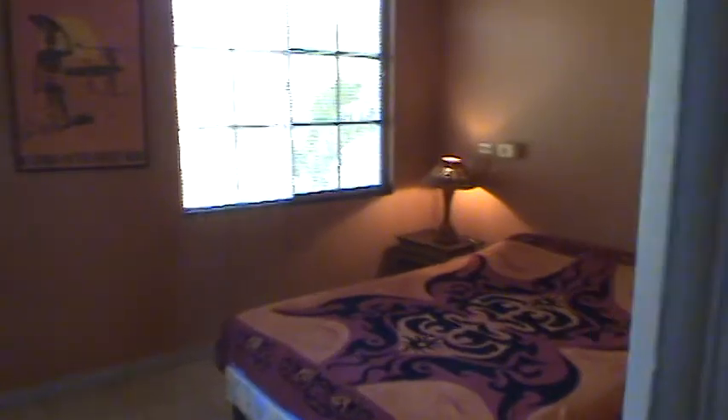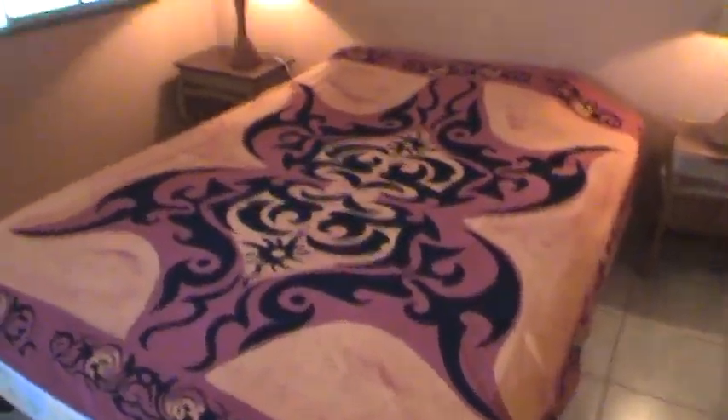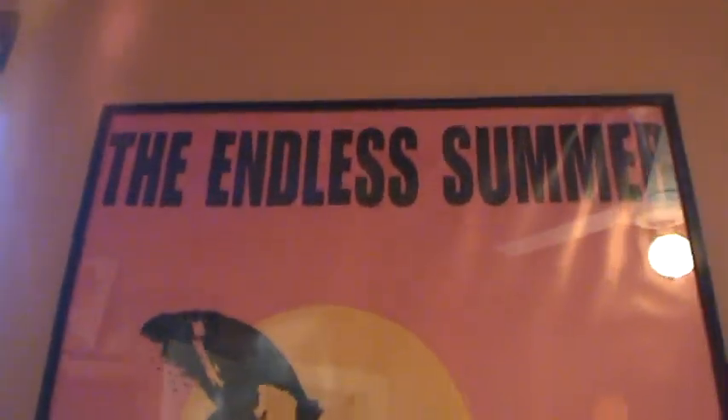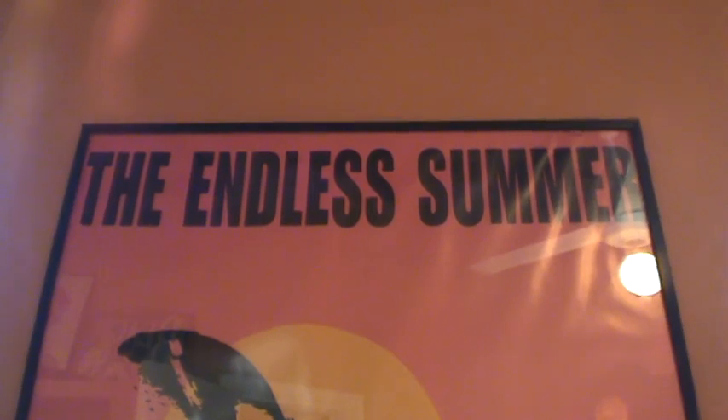Making our way into the master bedroom — it's a full size bed, we have a television, lots of closet space as well. Since we are on the second floor, these views overlook the beautiful pool beneath — very peaceful and relaxing, a nice quiet area. Again, this is Sand Dollar number 6 with Horizon Pacific.